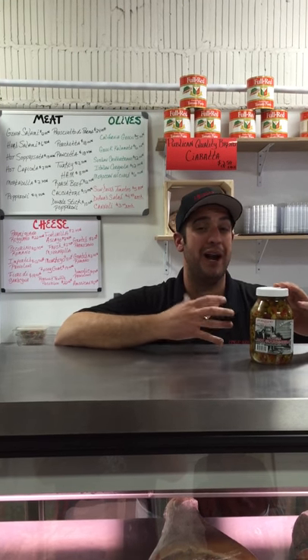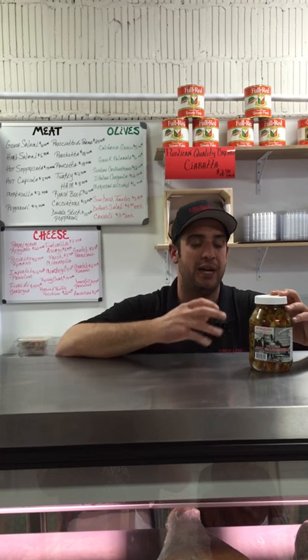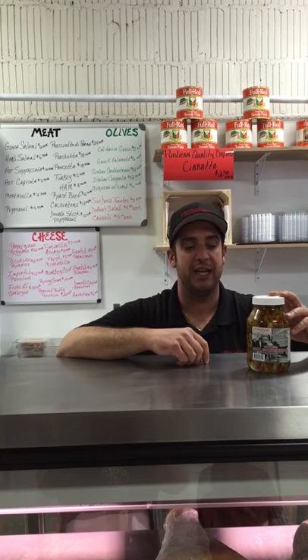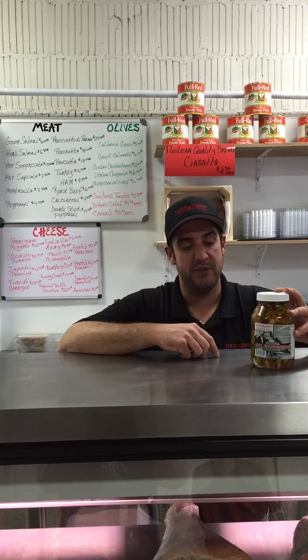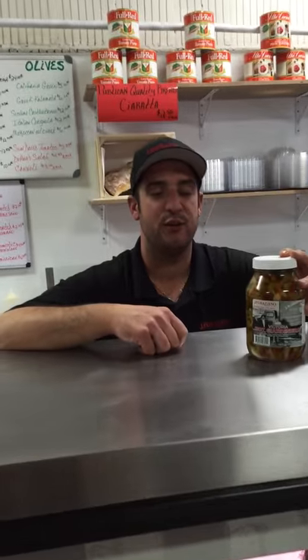Sometimes people are worried about how hot it is. It's just hot to give you a nice little bite, but it doesn't cover up the food that you're putting it on. The vegetables retain a nice crispiness. It's one of the best products in my store, and I'm very proud to have it at our location.